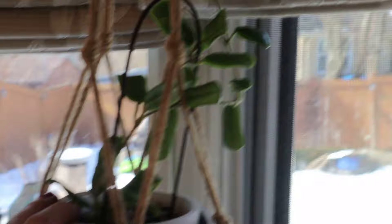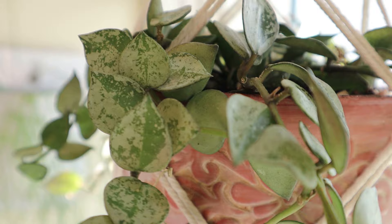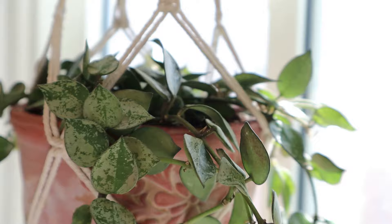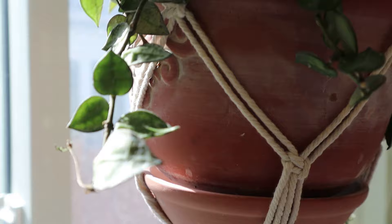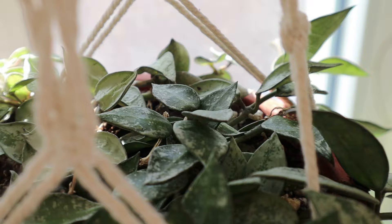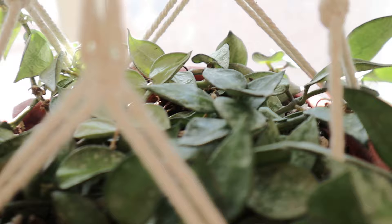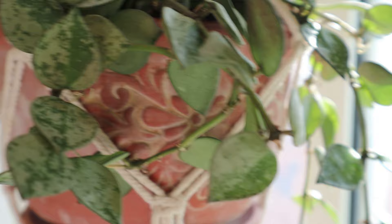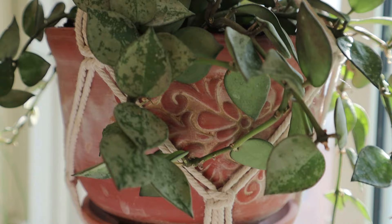Last but not least is the Hoya Lacunosa Silver — you can see the beautiful silver, isn't that gorgeous? I love this plant. I am having a little bit of trouble with one of the strands on this side, and I'm not sure if it's my kettle that's affecting it or if it's just struggling. I'm hoping you can get a nice view of the top of it. This is one I really love — it's very readily available now in my area, but for a long time it wasn't, and I just think it is stunning.